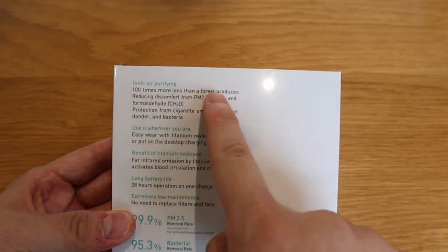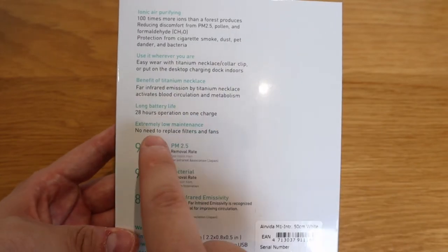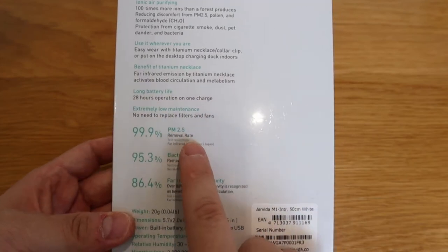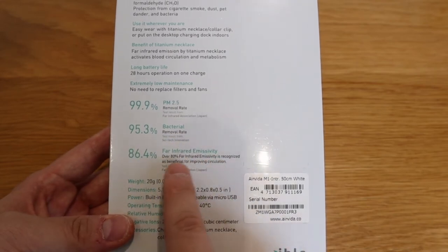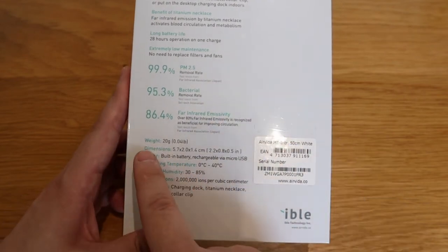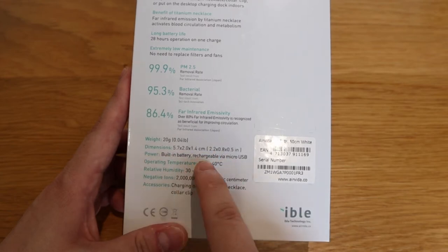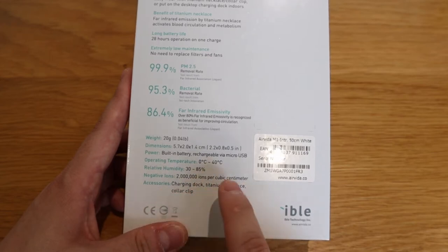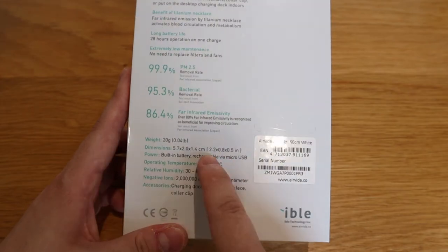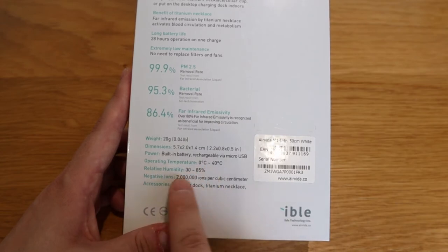On the back of the unit it says it produces a hundred times more ions than natural forces, and it also provides protection from cigarette smoke, dust, pet dander, and bacteria. The battery life is up to 28 hours — a single charge will last your whole working day. There's an additional function of 86.4% far infrared emissivity. The weight is about 20 grams, dimensions are 5.7 by 2.0 by 1.4 centimeters, and operating temperature is 0 to 40 degrees with 30 to 85% relative humidity.